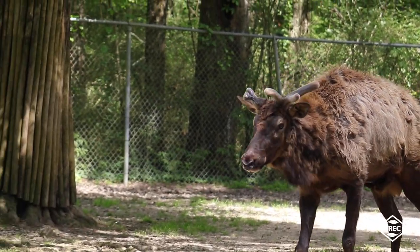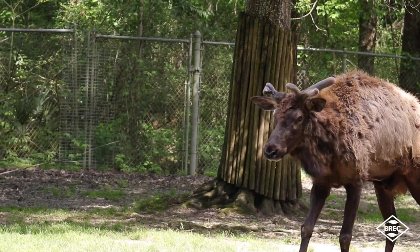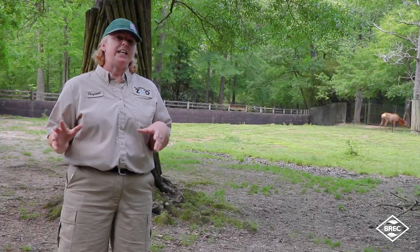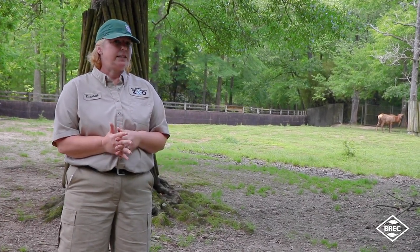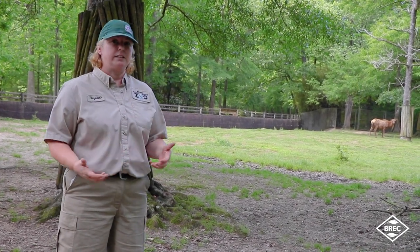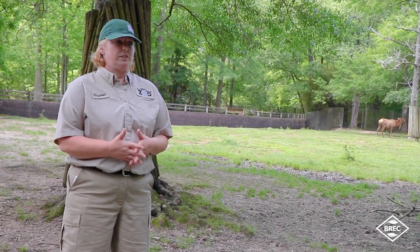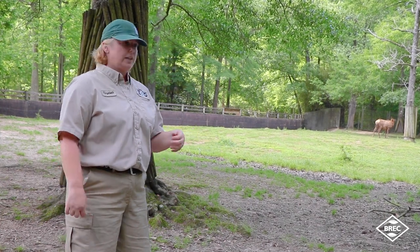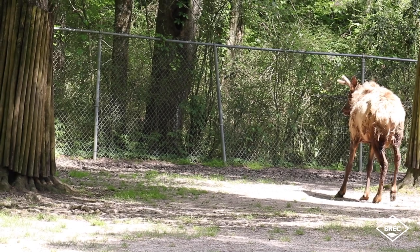Elk typically live up to about 13 years in the wild. In captivity, they live between 18 and 20 years. We have two that are 21 years old and one that is 19 years old. They have all the medical care they need here, no predators, and their diets and all their needs are met, so they do tend to exceed their expected lifespan.